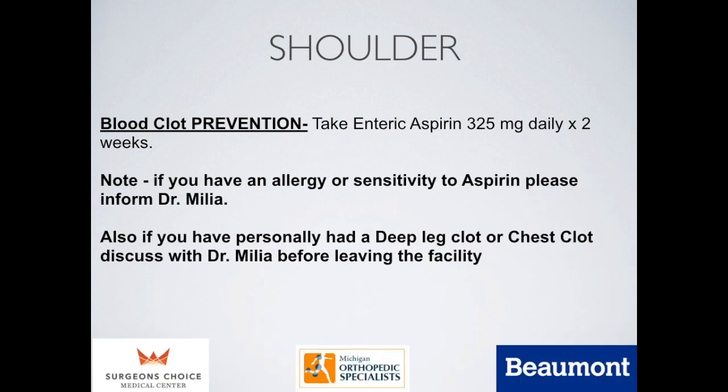Blood clots are pretty rare after shoulder procedures, but they are a small risk. To prevent them, we recommend taking 325 milligrams of aspirin daily for a couple of weeks. Blood clots in the upper extremity are fairly rare and not as lethal as lower extremity clots, but still something we want to avoid. If you have any allergy or sensitivity to aspirin, please let me know so we can find an alternative. Also, if you've had a blood clot in your leg or chest, even 30 or 40 years ago, we still need to know about that.